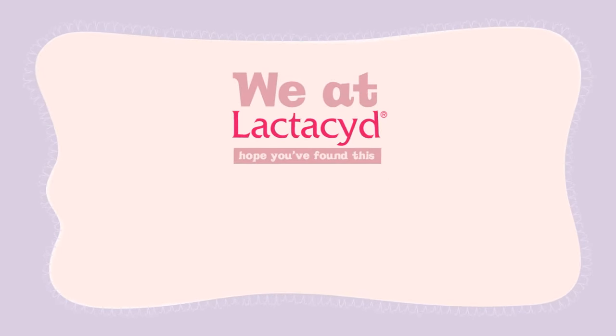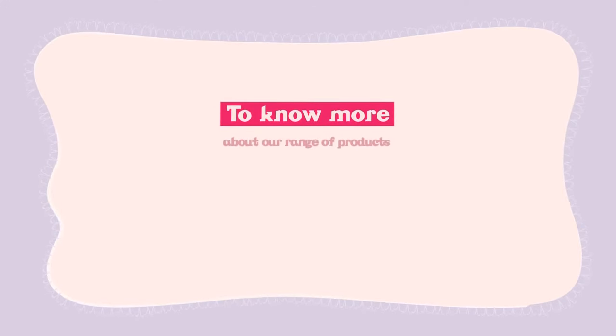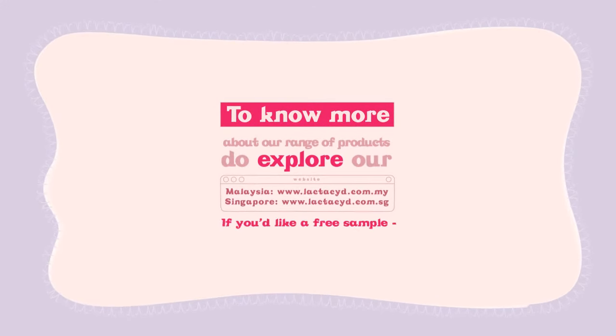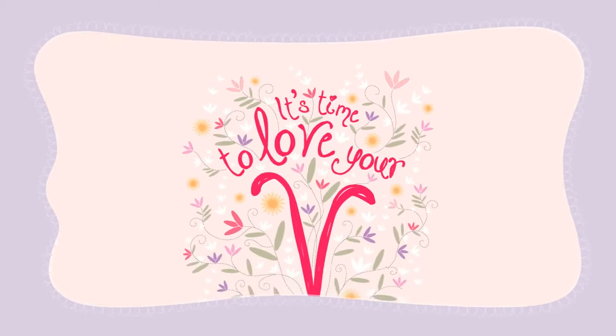We at Lactisid hope you've found this webisode entertainingly informative. To know more about our range of products, do explore our website. If you'd like a free sample, just sign up as our VIP member. It's time to love your V with Lactisid.